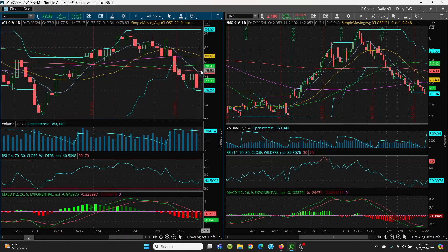Bottom line: watch 78.10 on the upside and 76.04 on the downside for crude. We will trade this range until she breaks one way or the other.